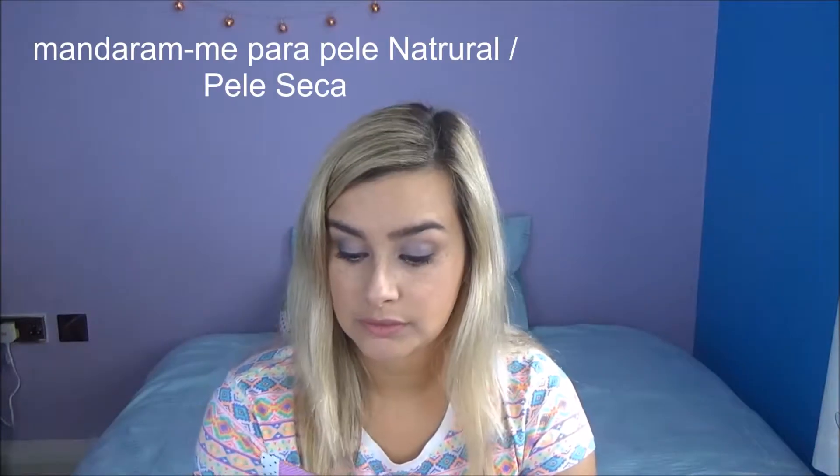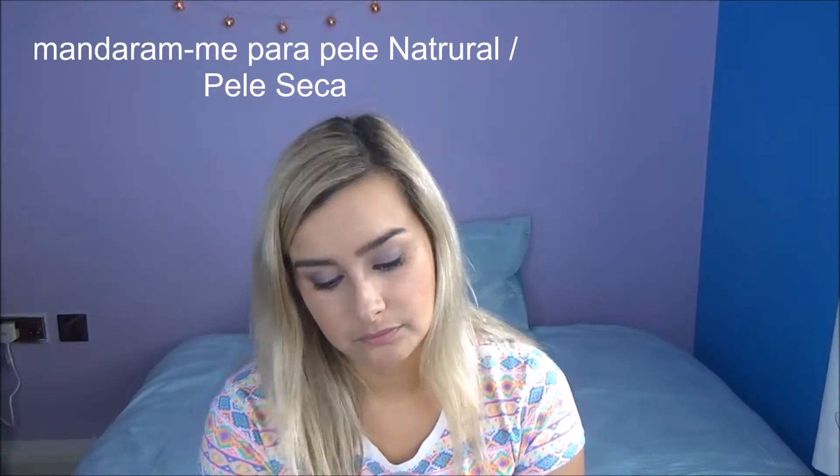They also sent me this scrub — it's a coffee body scrub. It's for dry skin and is 100% natural ingredients.